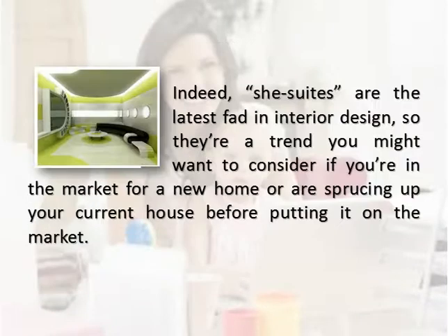She-suites are the latest fad in interior design, so they're a trend you might want to consider if you're in the market for a new home, or are sprucing up your current house before putting it on the market.